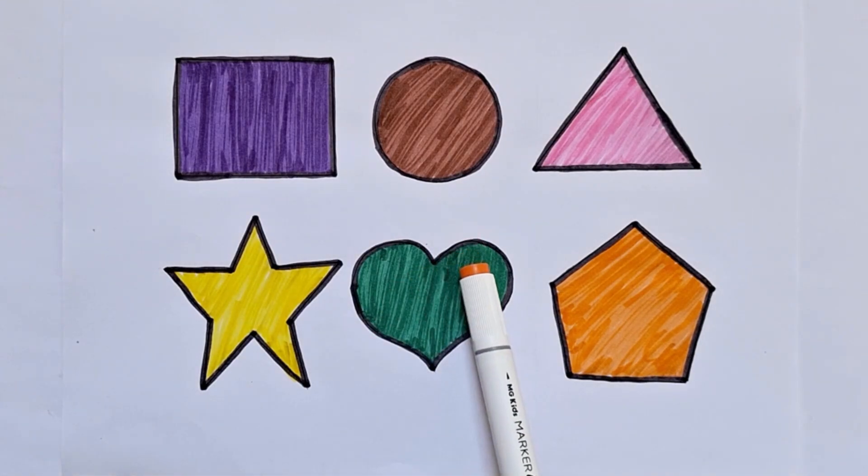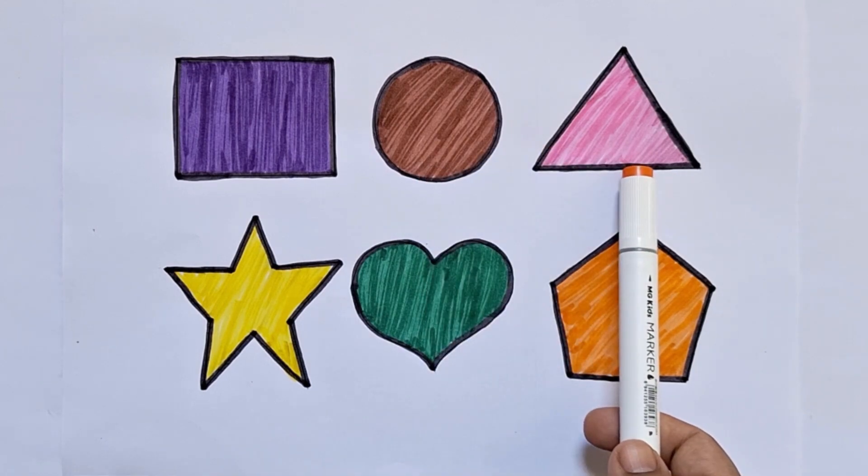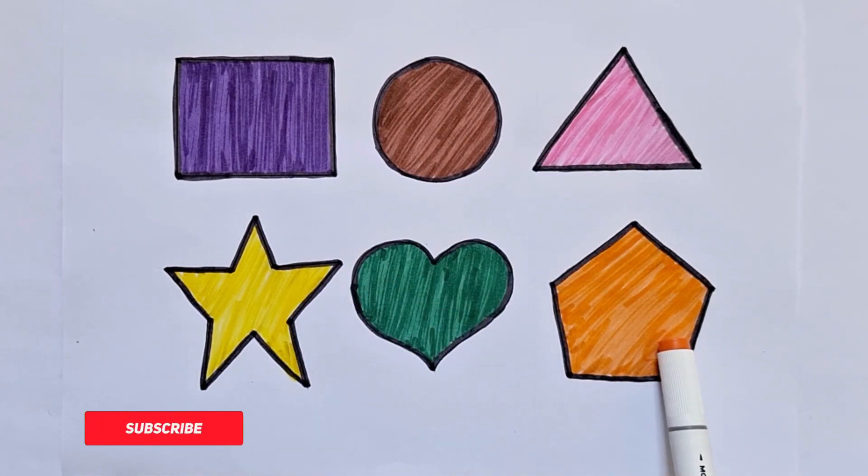Let's again learn 2D shapes name. This is rectangle, this is circle, this is triangle, this is star, this is heart, this is pentagon.